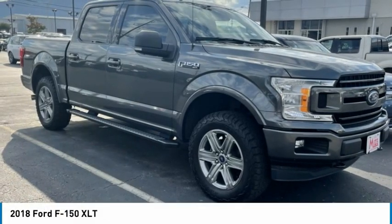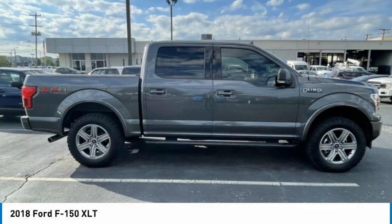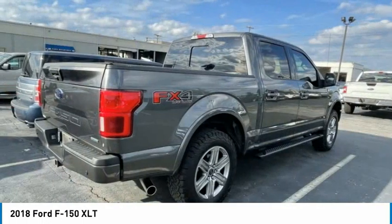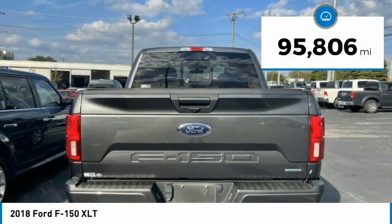The 2018 F-150. A Ford F-150 knows how to handle any situation. It's built to follow orders. No whining. This vehicle has less than 100,000 miles.